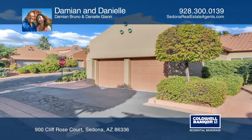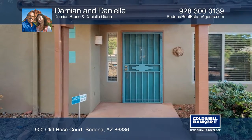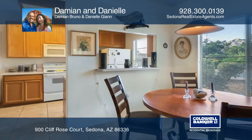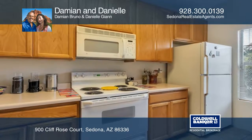This southwestern-style home is in a highly desirable end unit with red rock views from inside the home and the back patio. The living room has a tall vaulted ceiling, custom built-ins, glass sliders to the back patio, and a cozy fireplace that you and your guests can gather around in the colder months.